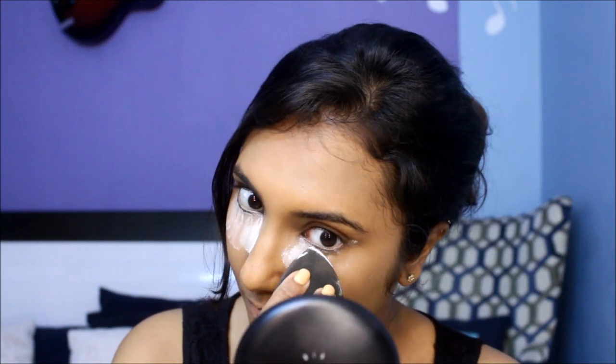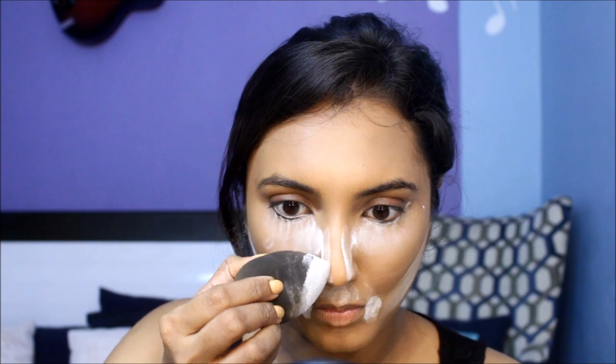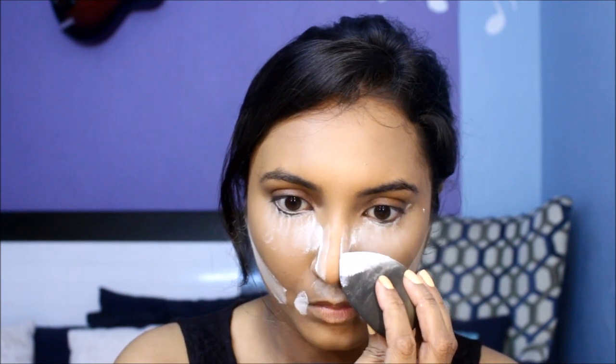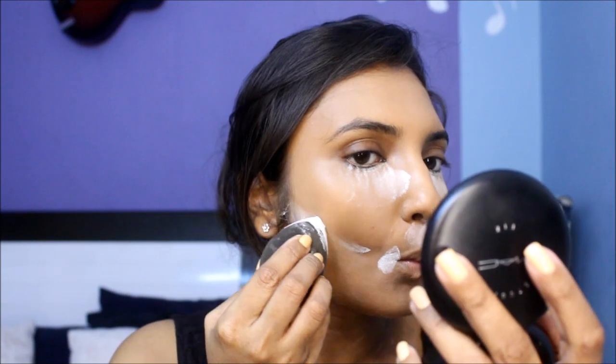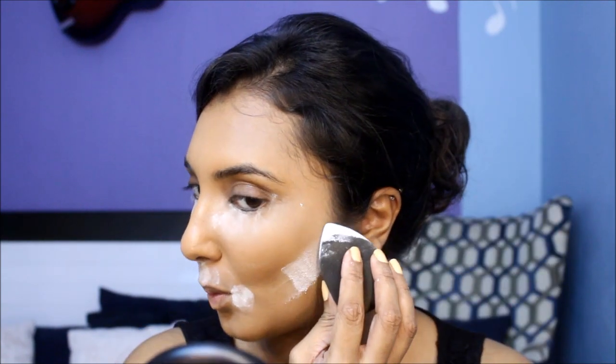Now to set all those cream products, just dunk your damp sponge into a bit of baby powder and stamp it on to all the areas where you applied the concealer. By doing this you minimize the appearance of pores and also make it easy for other powder products to apply and blend well. I'm also reverse contouring with this powder under my cheeks so that my cheekbones look more prominent.